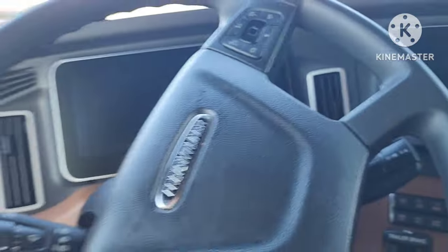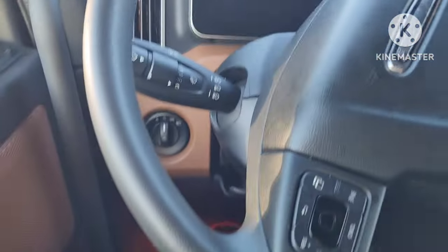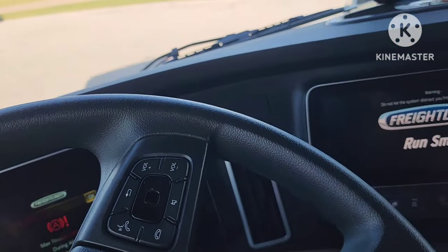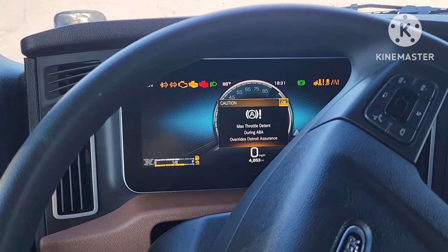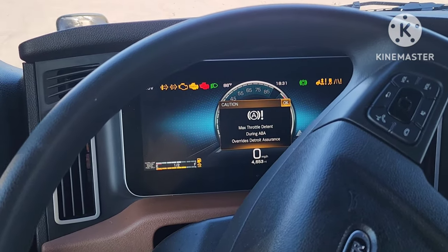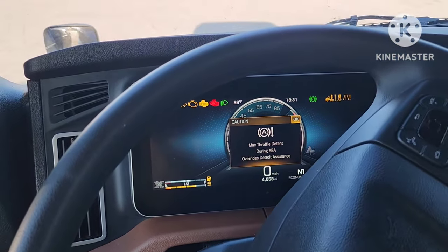I got the key in there - turn the key, let it set for a second. It's a cycle, and then you can start it up and see all the dash stuff. You can move that steering wheel. Max throttle detent during ABA - it's pressing. Overrides Detroit Assurance.